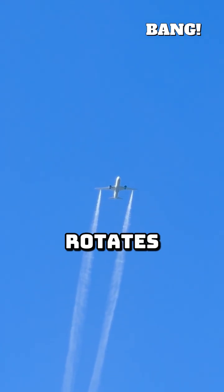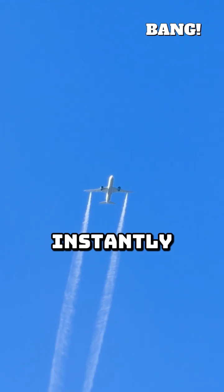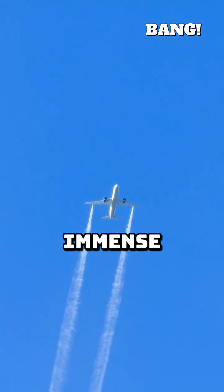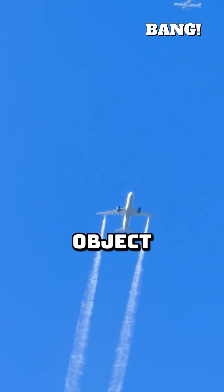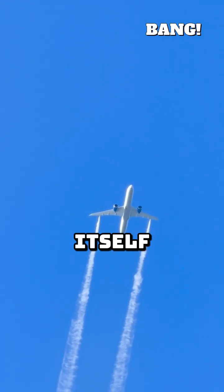A modern turbine fan rotates thousands of times per minute. When a bird hits the mass of front blades, it's instantly obliterated. However, the force of the impact can be immense — think of throwing a baseball-sized object into a blender running at full speed. The primary danger isn't the bird itself; it's the shrapnel.